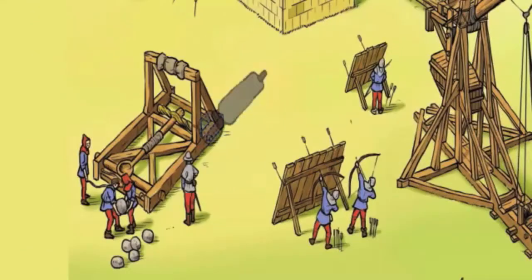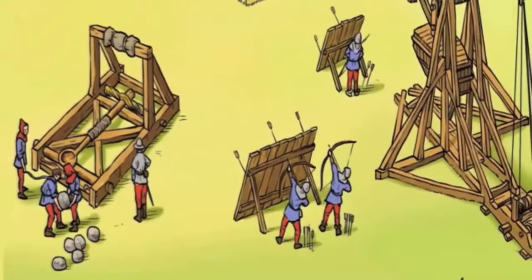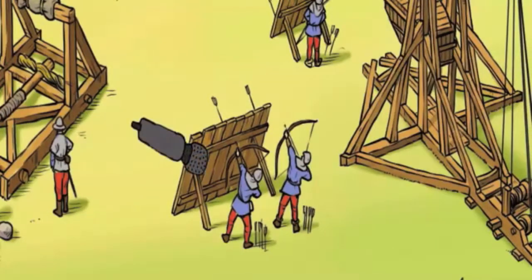We are getting ready to fire the Mangonel, a small catapult which can fire rocks up to a thousand feet. Because it's so light and has wheels, we can move it easily around the base of the castle. We are archers. We can fire arrows over 200 metres. The best of us can even fire them straight through the arrow slits in the castle wall.